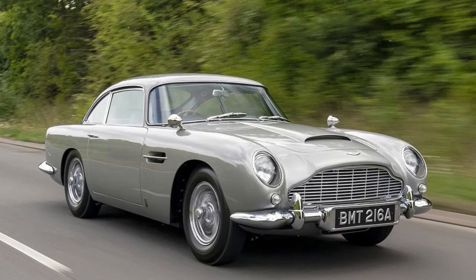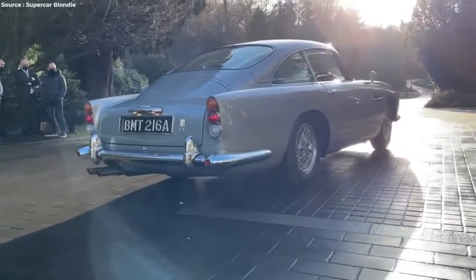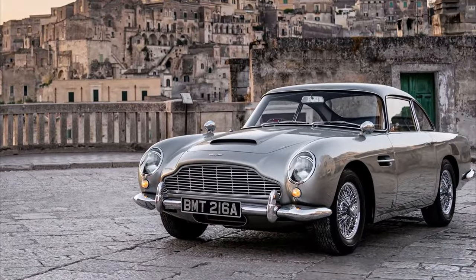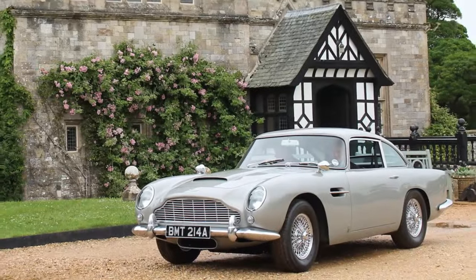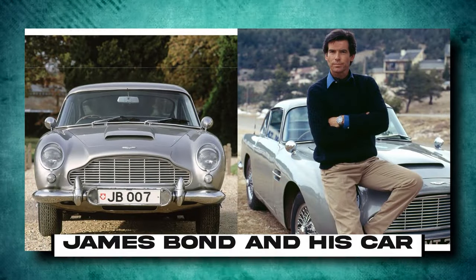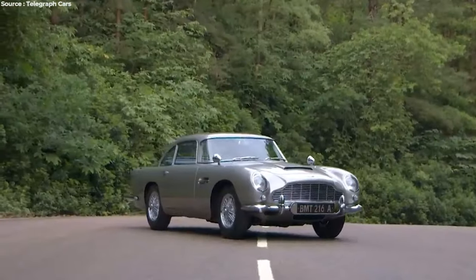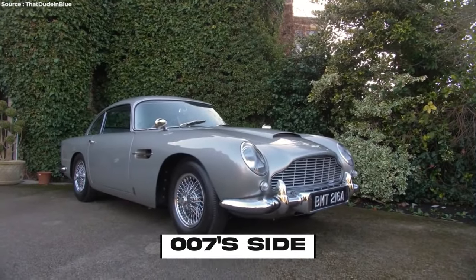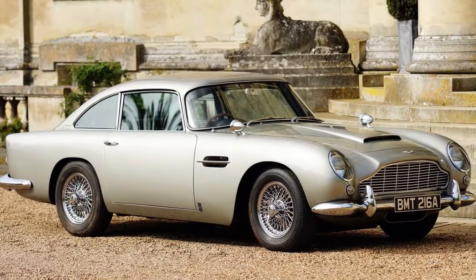When you imagine the world's most famous spy on his newest adventure, there's a particular type of car that always comes to mind. Whether he's speeding through the glamorous streets of Monaco or navigating the rugged paths of Scotland, James Bond and his car go hand in hand. But which car is it exactly? Many say it's the DB5, claiming it's the most famous car globally because it's been by 007's side. But how did this iconic pairing come to be?